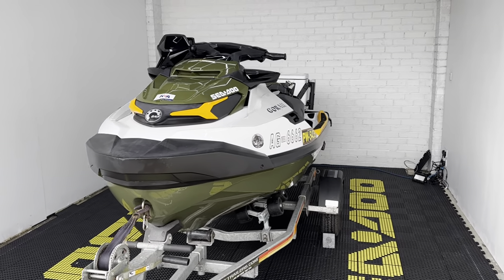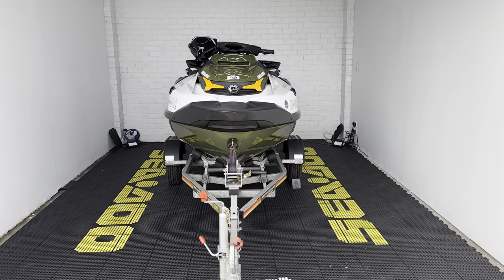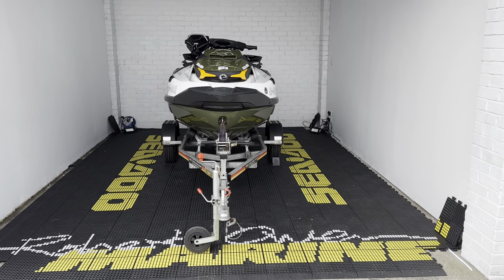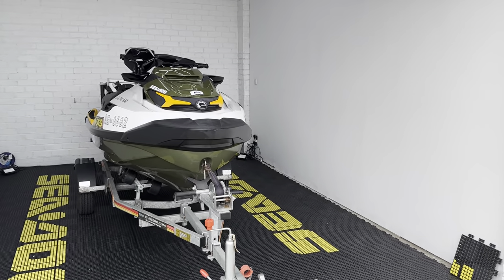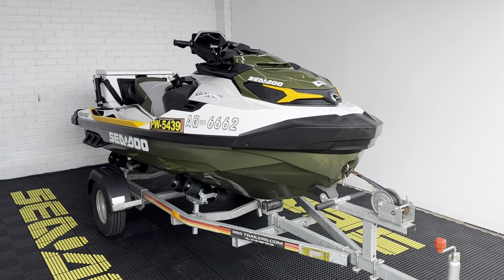So guys, 2019, 44 hours from new, Sea-Doo Fish Pro 155, absolutely ready to roll for the season. Any questions, please do get in touch and as always, we will see you on the water.